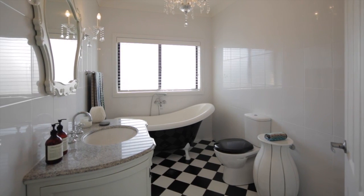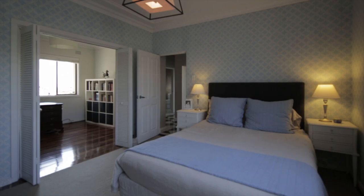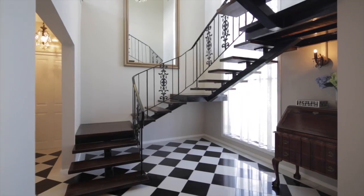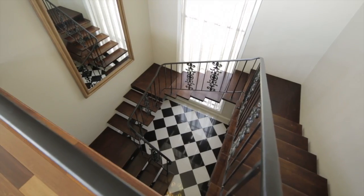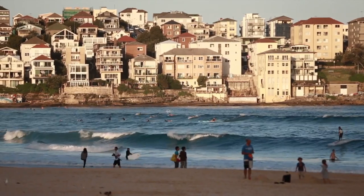Sleek and stylish bathrooms, white plantation shutters, polished timber floors, feature lighting throughout and a grand centre entrance. Located only moments to Bondi, this home will cater to all.